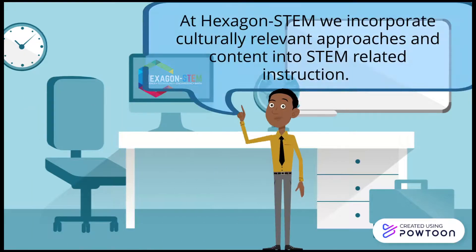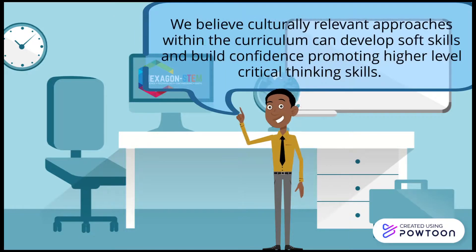At Hexagon STEM, we incorporate culturally relevant approaches and content into STEM-related instruction. We believe culturally relevant approaches within the curriculum can develop soft skills and build confidence, promoting higher-level critical thinking skills. Hexagon STEM — empowering our future with STEM.